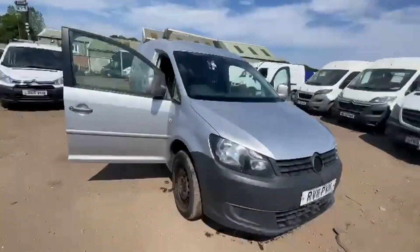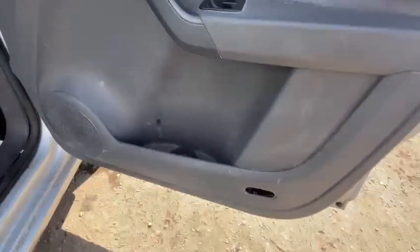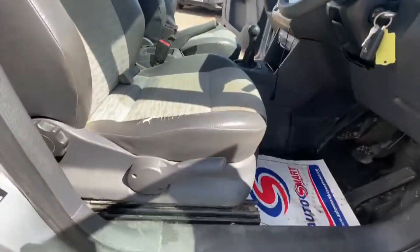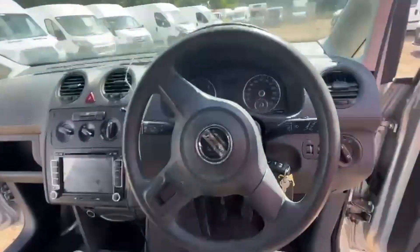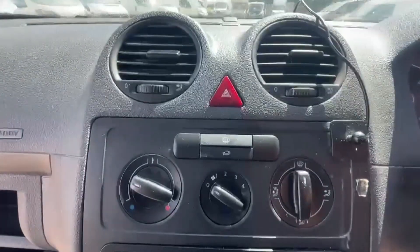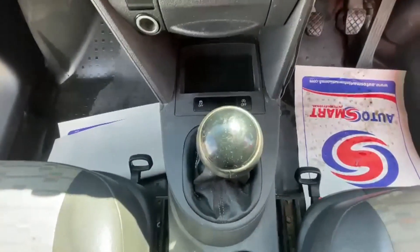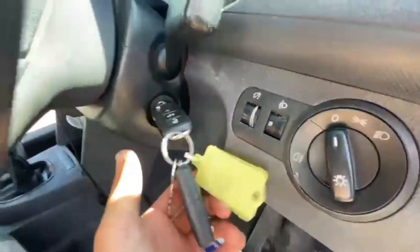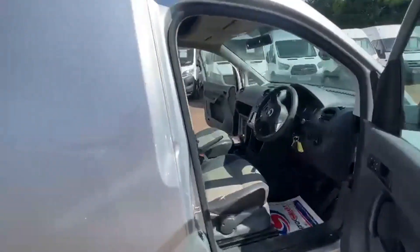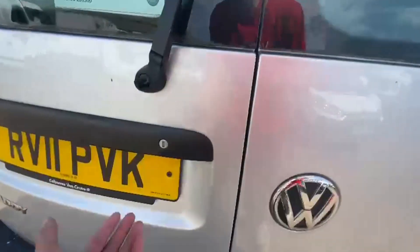2011 Volkswagen Caddy, 1.6 TDI 75 PS Blue Motion Technology, no VAT, bargain. Body: silver panel van. Mileage: 183,681. Engine: 1598cc, 1.6 TDI 75 PS. Transmission: 5-speed manual, front-wheel drive.